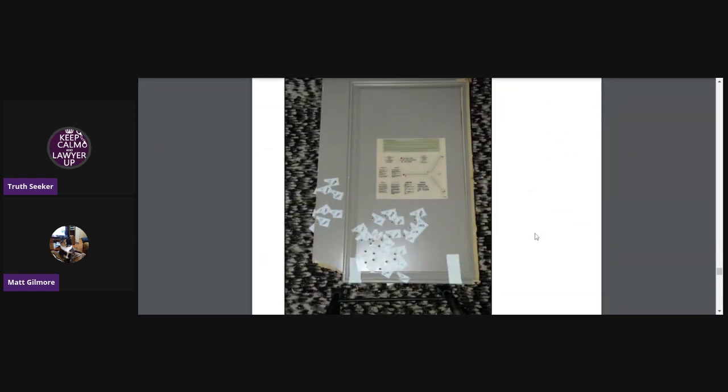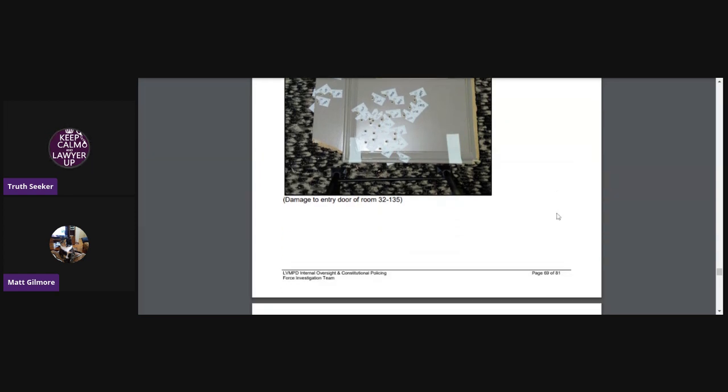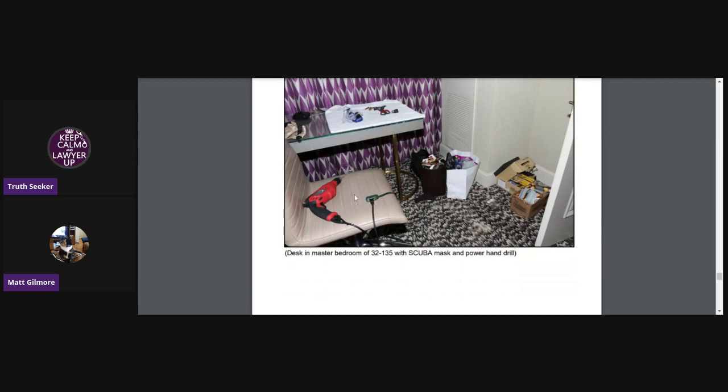This is the famous drilled door — damage to entry door of room 32-135. These were supposedly bullet holes from an AR-15, blasting 30 or 50 shots through the door. I think there were like 32 shots. But I look at these little holes and to me it just looks like they drilled it. There were three drills found in his room, and here's one right there. I honestly think he drilled that door, but I could be wrong.